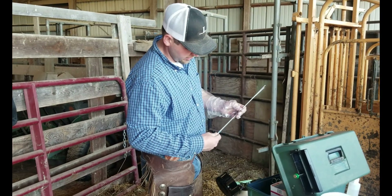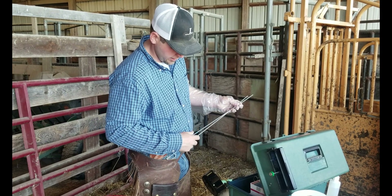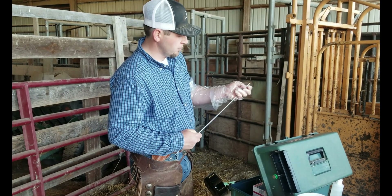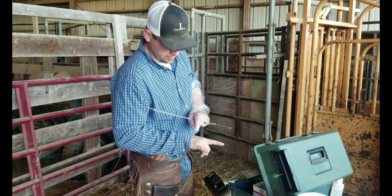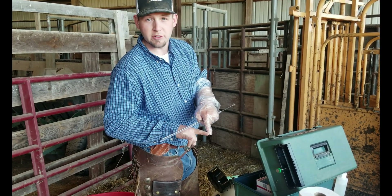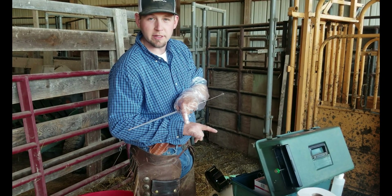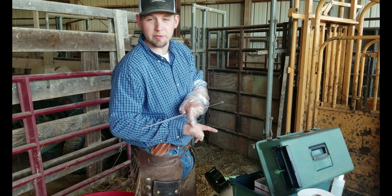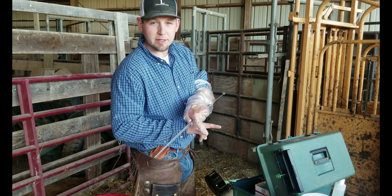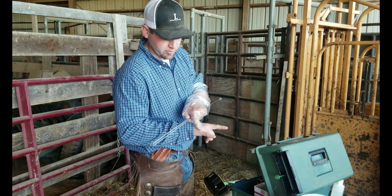When I go in through the rectum and find the reproductive tract, I'm going to stick this rod through, guide it through the cervix with my hand. Once I get where I need to be, the uterine horns split off and an egg is produced in one of those uterine horns, so I need to put the semen right at the beginning where they start to split. Then nature will take its course and fertilize the egg whichever side it's on. If I go into the wrong uterine horn and the egg is on the other side, I haven't done any good.